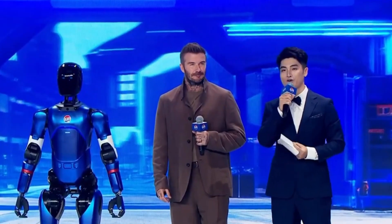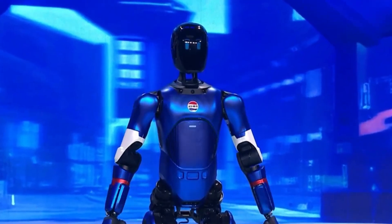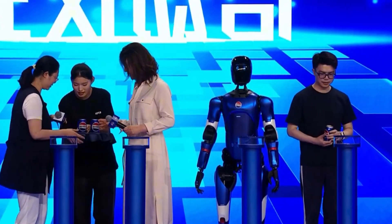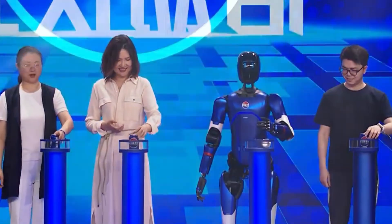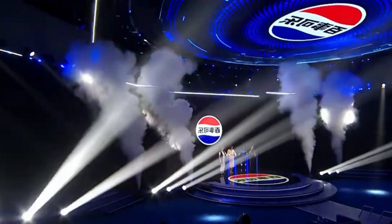That means it can work legally across nearly every Pepsi supply chain. It's not just for show, either. The bot has a customizable knowledge base, so regional managers can upload store layouts, slang, promotions — you name it. The next day, it's ready to guide shoppers like a pro. And Pepsi plans to use it in digital marketing, too. Why pay influencers when your robot can wave at phones and trigger WeChat campaigns?